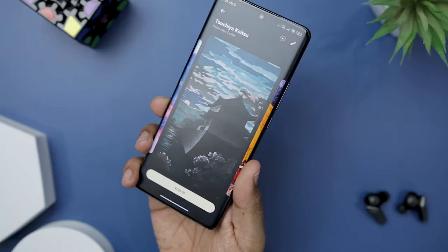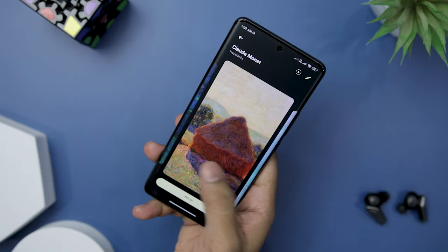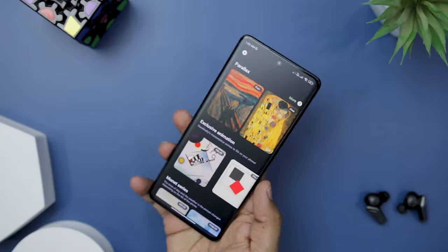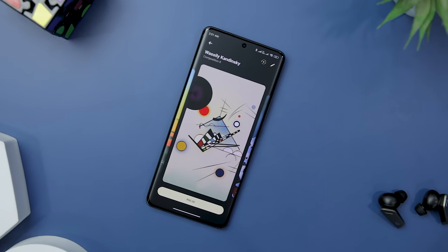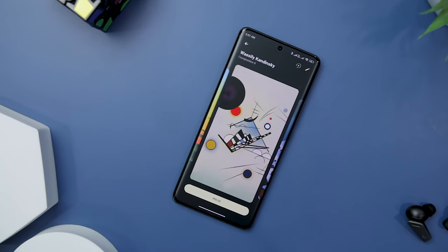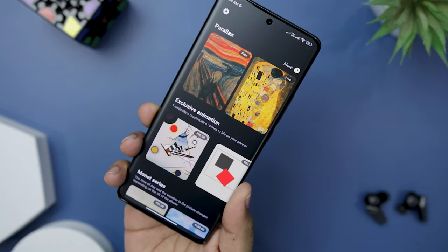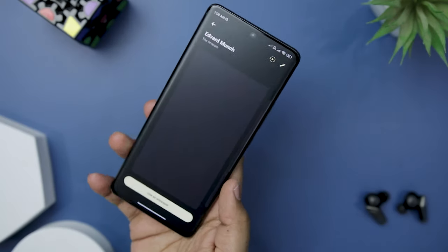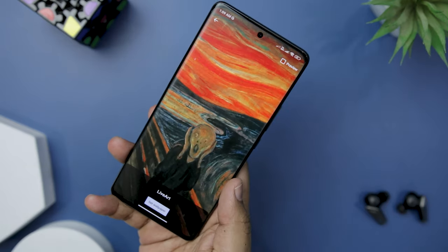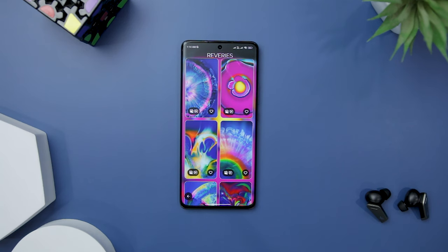What sets Live Art apart is its seamless integration with the device's functionality. The wallpapers react to touch and movement, providing an interactive and immersive experience — whether it's the gentle swaying of grass or the cascading of waterfalls. The animations breathe life into the device and add a dynamic element to your screen. The app offers a free version with a limited selection, and you can opt for the premium version to unlock its full potential.